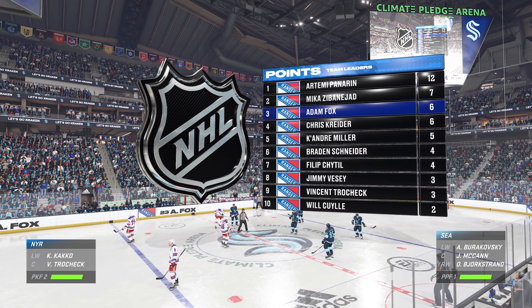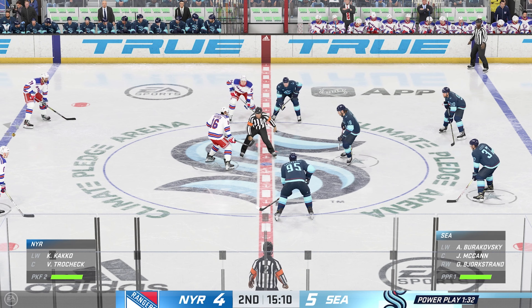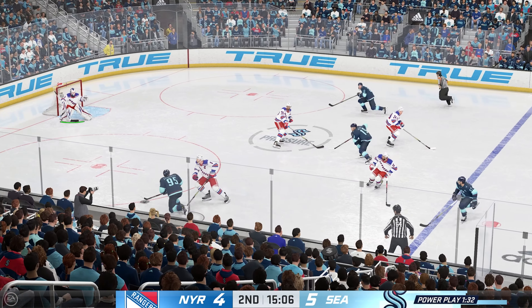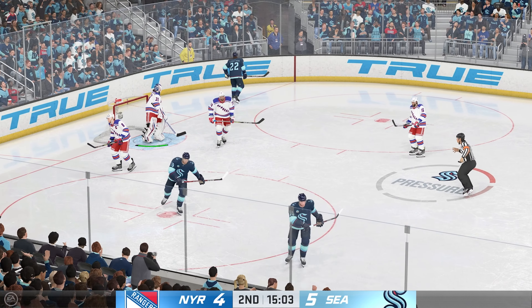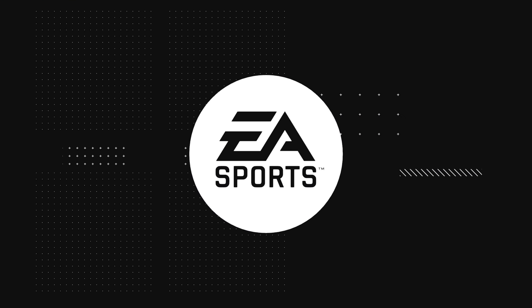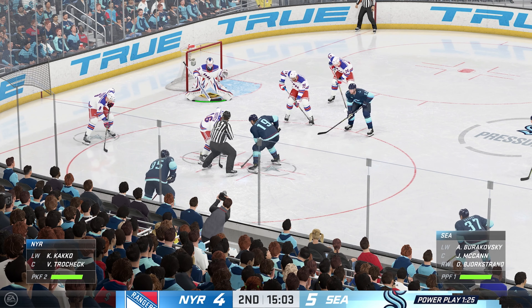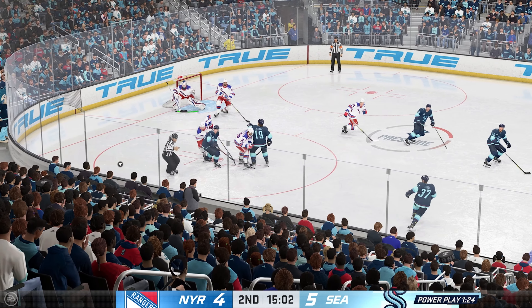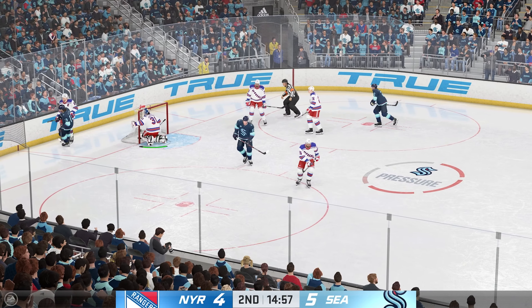New York's found some offense, and now they suddenly have made this game a lot more interesting here in the second. They changed the momentum — you can see it in the body language and the confidence. They've got themselves within striking distance of an even game. McCann's won the draw at center. Quick shot! Turns it aside with the glove. Puck is frozen, and we get a stoppage in play. Both centers tied up on the draw. Denies him! And the goaltender grabs that one for a whistle to try to slow things down.